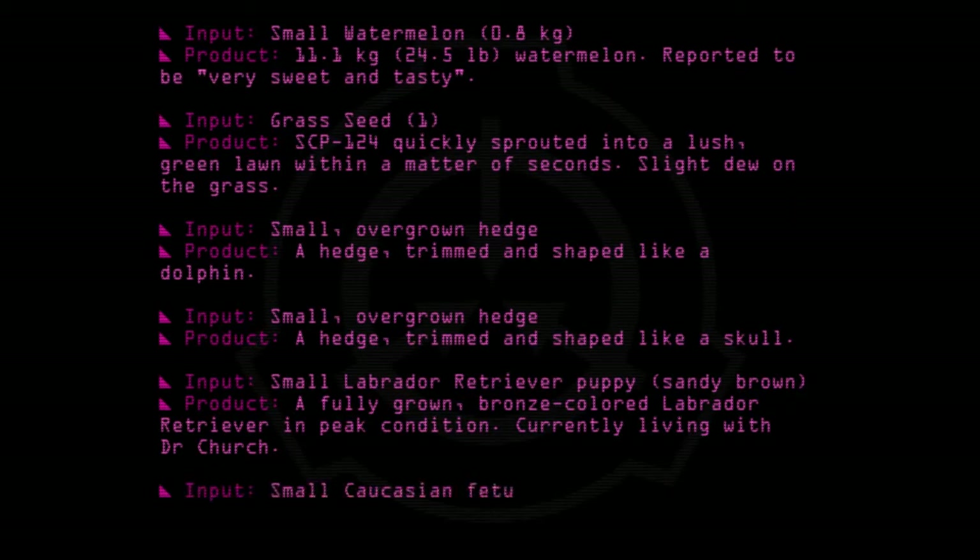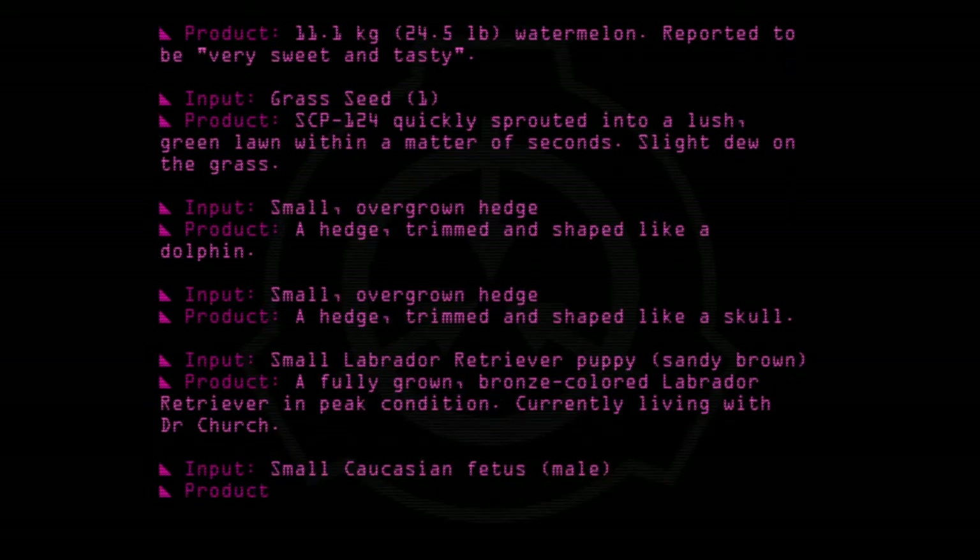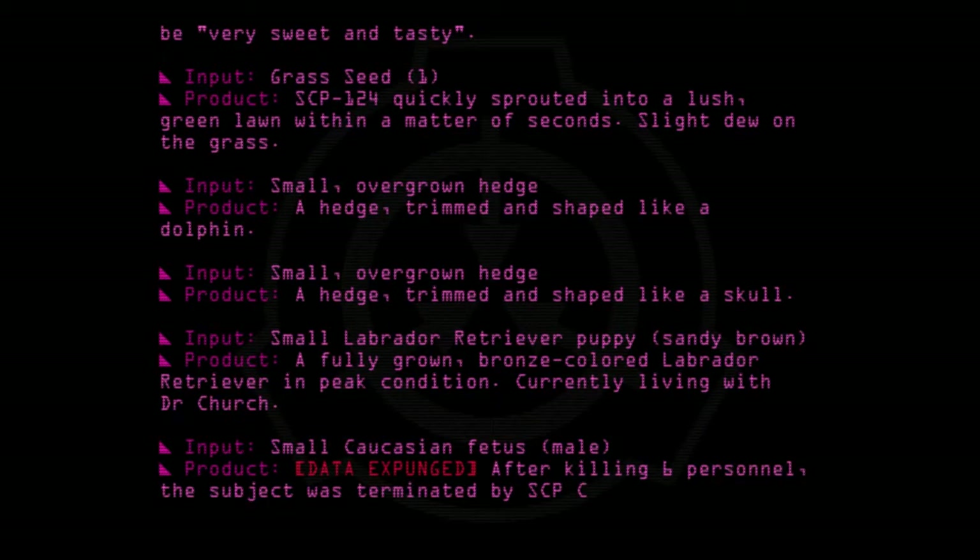Input: Small Caucasian fetus. Product: Data expunged. After killing six personnel, the subject was terminated by SCP Containment Team.